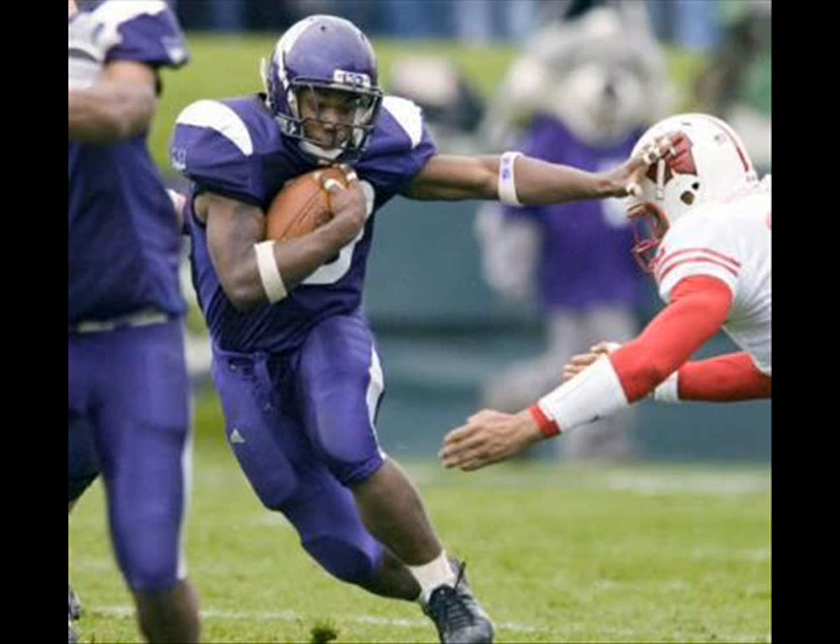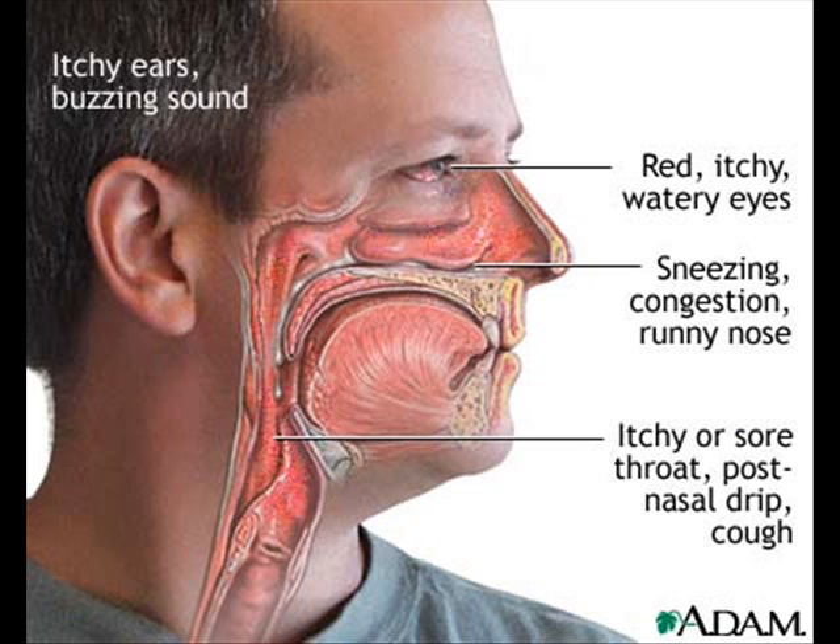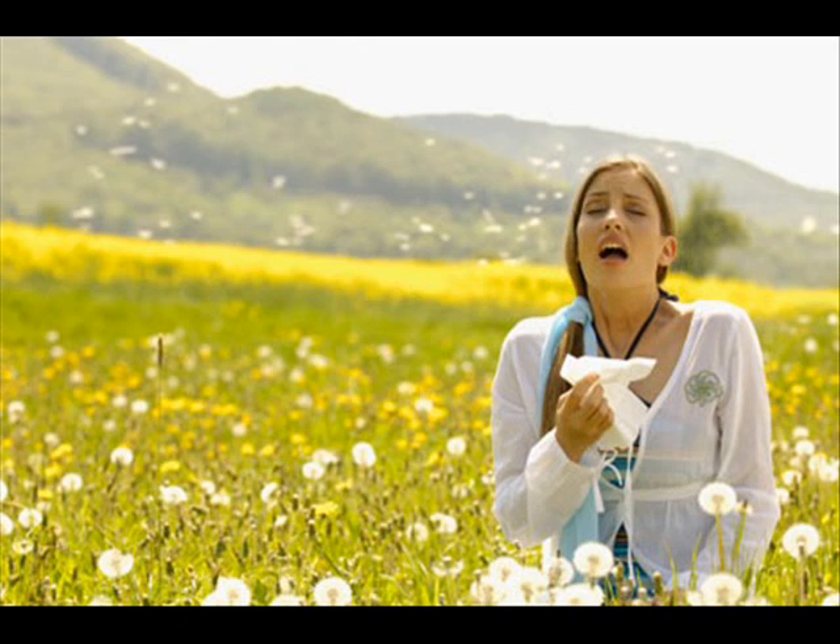At first, the immune response was thought to be purely protective. However, it was not long before its dangerous potentials were discovered. Allergies, or hypersensitivities, are abnormally vigorous immune responses in which the immune system causes tissue damage as it fights off a perceived threat that would otherwise be harmless to the body.